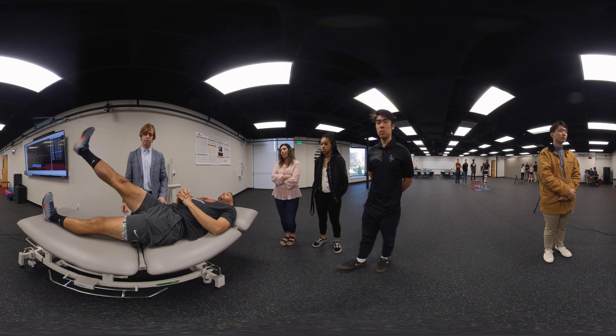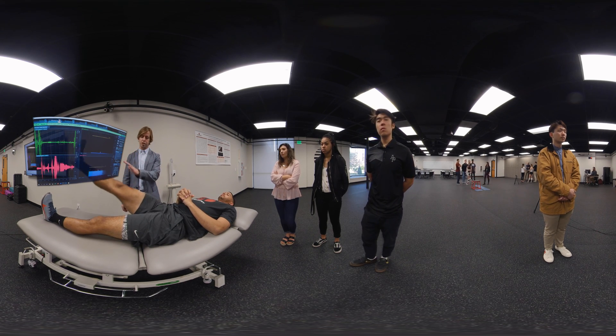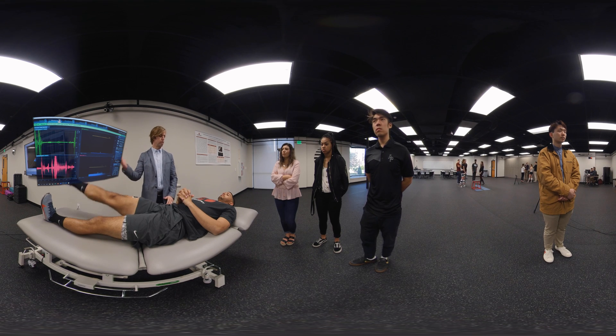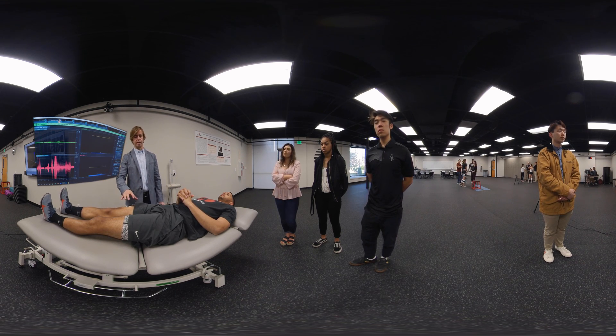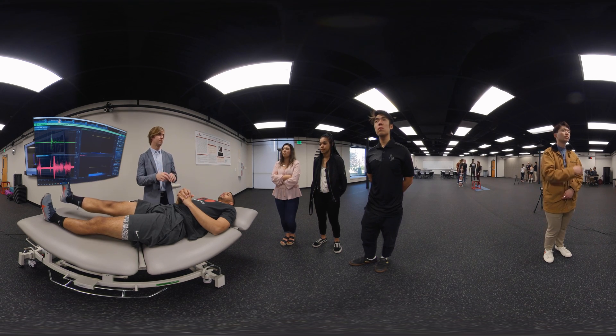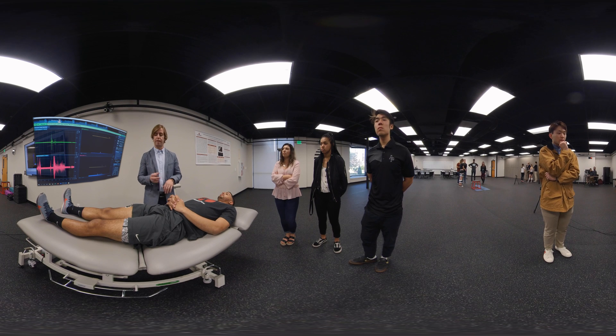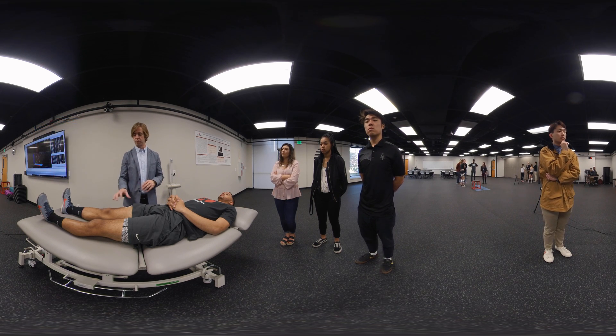At this station we're looking at surface EMG, or surface electromyography, which gives us a window into the nervous system. With the use of these electrodes we can determine how much a muscle is being activated. When a muscle contracts, the nervous system is actually sending a signal to that muscle, and this technology allows us to capture that signal so we can determine how well a muscle is functioning, or how muscles are functioning compared to one another.